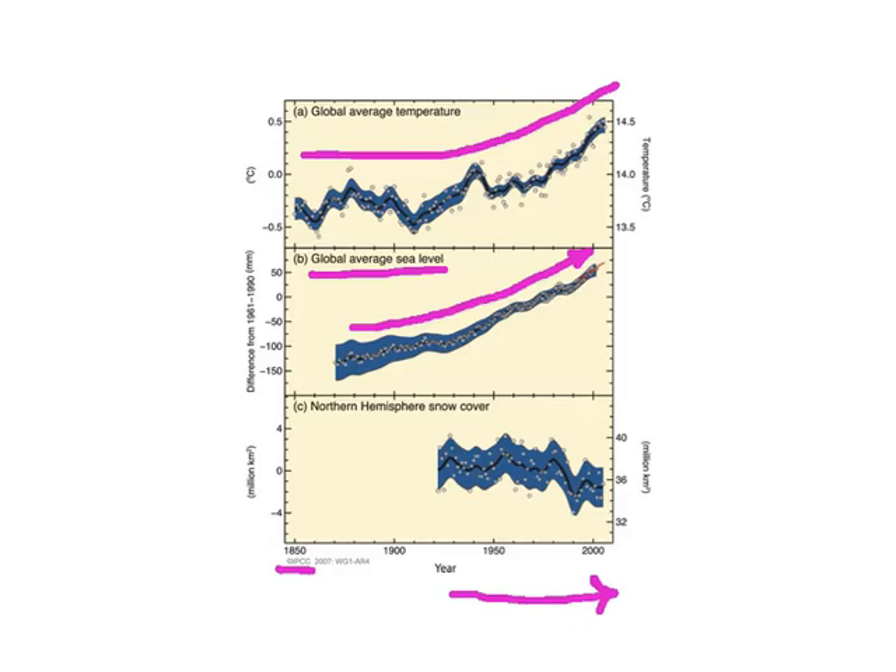If you go to springtime snow cover, you can see that not much was happening, and then you can see it dropping — that's happening because of warming, and the spring is melting the snow. These are among many indicators showing that yes, the climate system is warming.